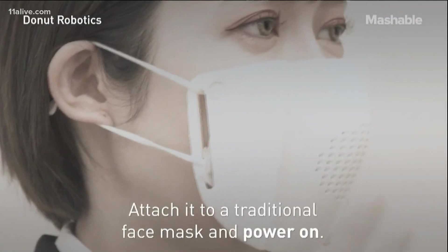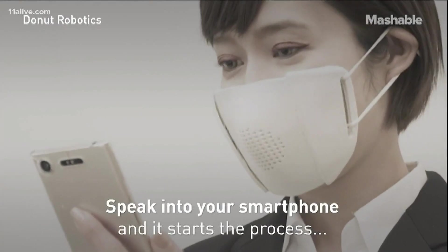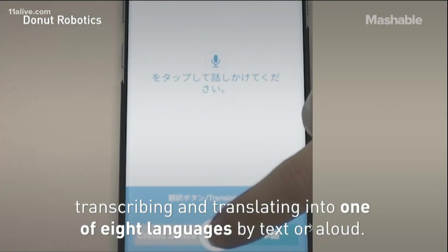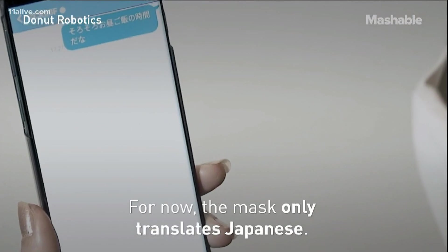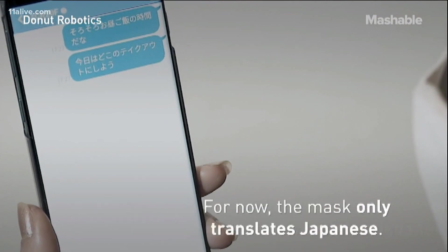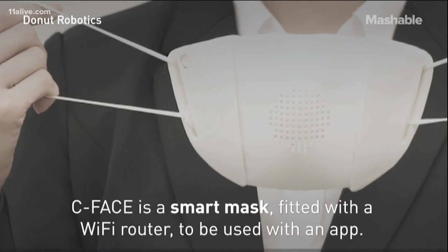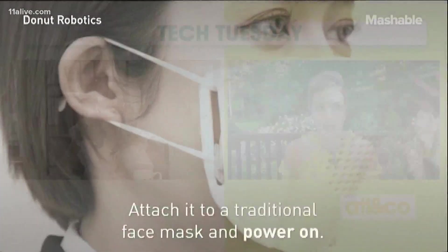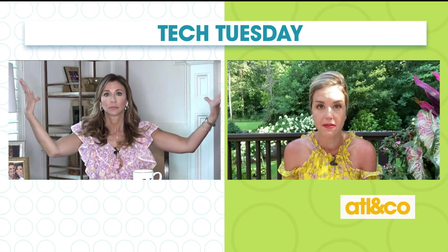It's fitted with a Wi-Fi router, so it's used with an app. You simply attach it to your traditional face mask, power it on, and speak into your smartphone. It then starts the process of transcribing and translating into one of eight languages by text or aloud. For now, the mask only translates into Japanese, but the company plans to expand and develop the mask with AR capabilities as well. So Japanese just for now, but we will have the capability to do eight languages. That is pretty amazing.